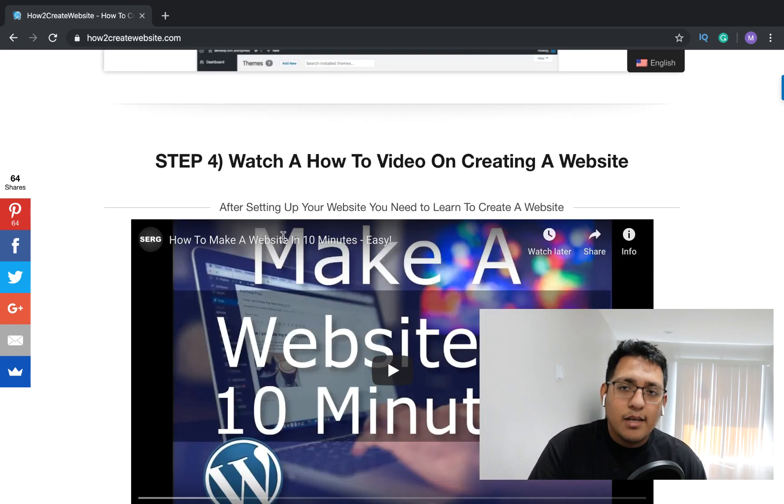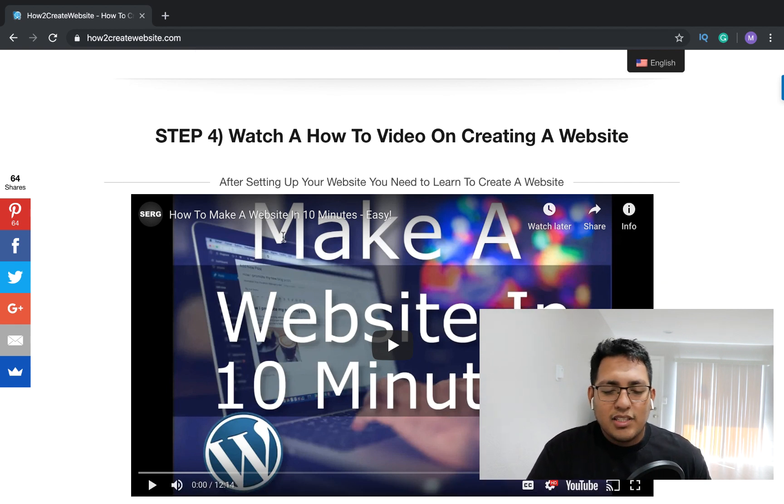After setup is complete and everything is set up, you're going to want to edit your website. You can watch my tutorial on how to make a website in 10 minutes, or you can do my one-hour tutorial where I go step by step on how to edit it the way you want and go over all the settings.